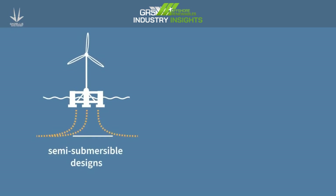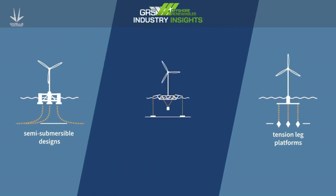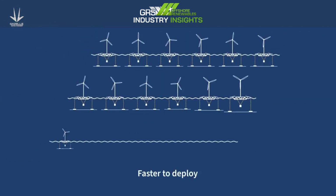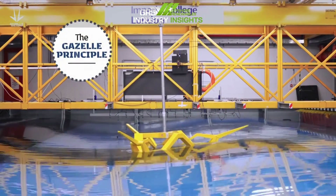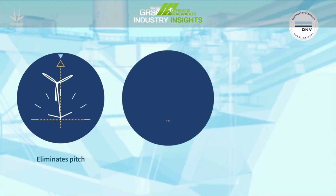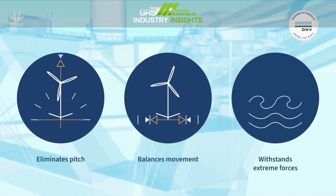Gazelle's platform takes the best aspects of semi-submersible designs along with those of tension-legged platforms and combines them with what we call the Gazelle Principle to create a new hybrid concept that separates the functions of buoyancy and stability in a design that is faster to deploy. The Gazelle Principle is the nucleus of Gazelle's patented engineering and mooring system, characterised by the way it eliminates pitch and balances the platform movement in response to the external forces of wind, waves and tide.